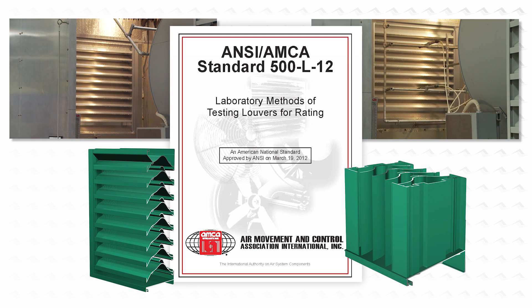For more information on the AMCA 500L test for water penetration or wind-driven rain, or more information on Aerolite's industry-leading line of performance louver products, please consult your local Aerolite representative or visit us at aerolite.com.